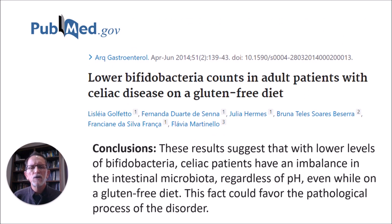Another study from PubMed concluded that with lower levels of Bifidobacteria, celiac patients have an imbalance in the intestinal microbiota. Regardless of diet, even while on a gluten-free diet, this fact could favor the pathological process of the disorder. In other words, even if you're not eating gluten, if you don't have a proper balance of Bifidobacteria, you could still continue to have health results that look like celiac disease.